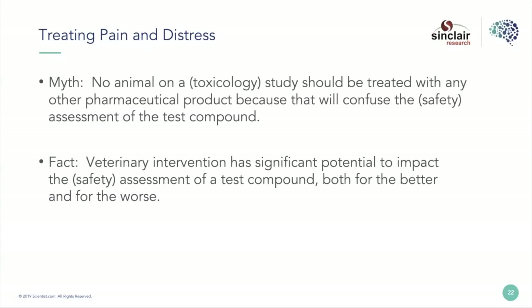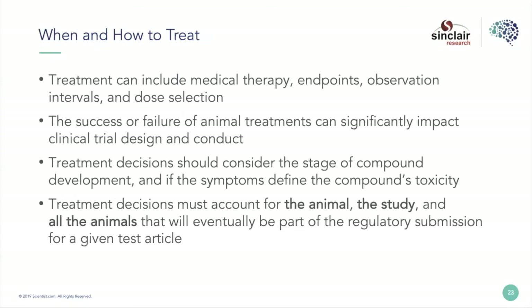There are a lot of factors that go into when and how you should treat an animal on studies. It's important to realize that treatment includes more than just medical therapy. Sometimes other medicines are the ideal choice, but there are many other ways to alleviate pain and distress. It can be through early endpoints, increasing observation intervals — instead of watching them twice a day, looking at them four times a day — and that is a treatment for which you can take credit from both a regulatory standpoint and in terms of improving animal welfare. Dose selection, before the study starts and even during if doses need to be modified, also matters.